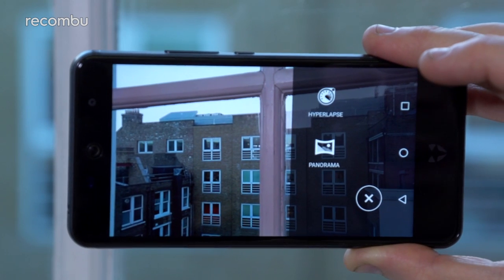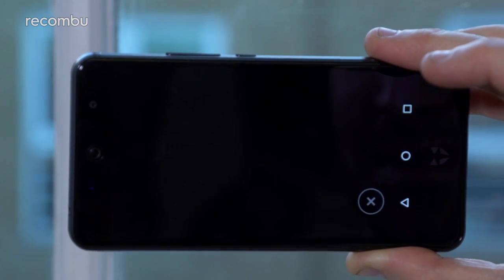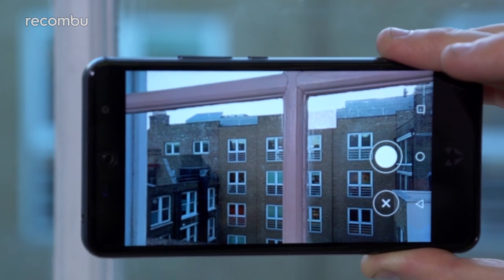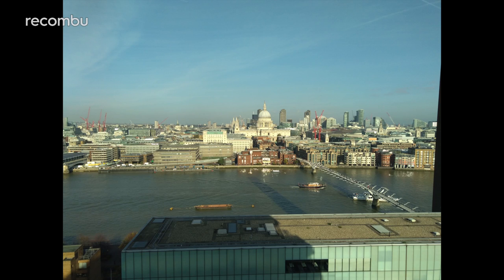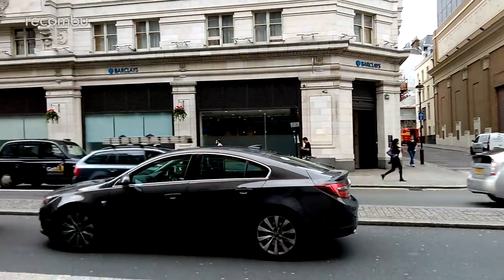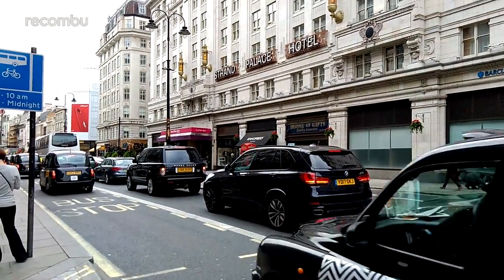You get a number of different camera modes, which can be flipped between with just a flick of the finger, as well as some basic manual controls to take direct control of your shot. Auto mode does the job in the majority of cases, offering crisp detail and respectable colour capture. Low and tricky light can cause the Swift 2 Plus to stumble on occasion, but that's exactly what we'd expect at this price point. You can also shoot up to full HD video, with solid results when viewed back on a big TV.